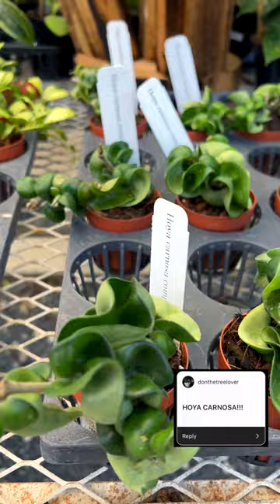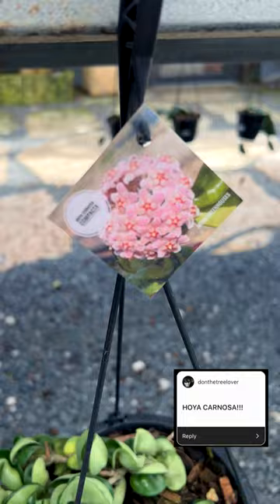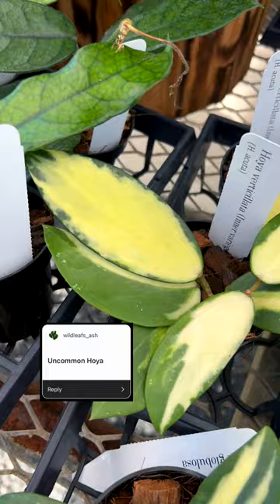I got a request for Hoya carnosa — we have the small form and we also have them in a hanging basket, so lots of options for you, and a variegated one. These are in four-inch baskets.